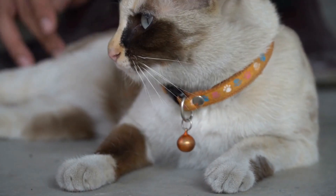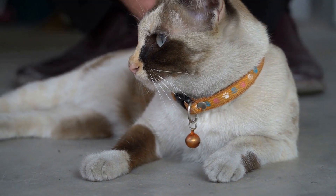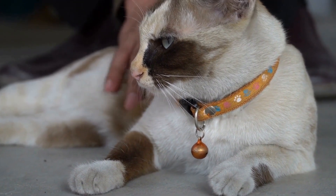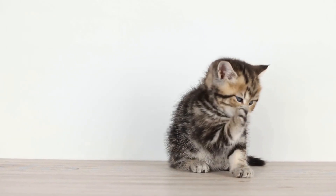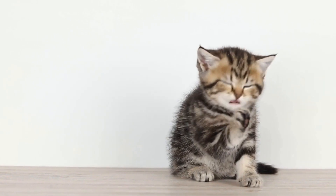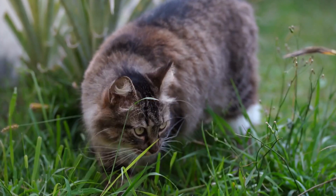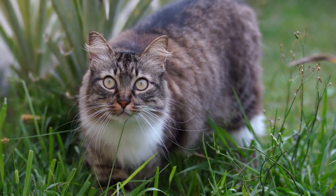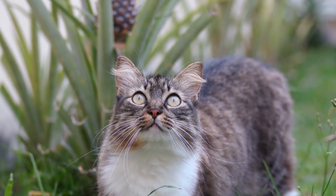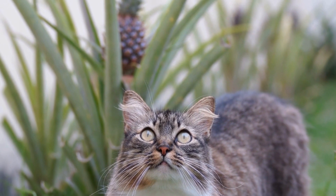Cats and their favorite sock drawer adventures are a delightful reminder of the unpredictable and fun-loving nature of these beloved pets. From the allure of the sock drawer to the surprises it holds, it's hard not to appreciate the laughter and joy they bring. So the next time you find your socks scattered or your cat curiously exploring the depths of their favorite hiding spot, remember to embrace the moment and enjoy the shared adventure with your feline friend.